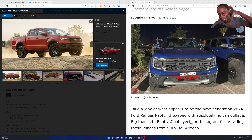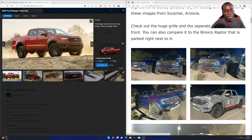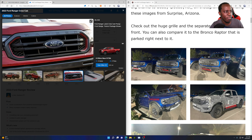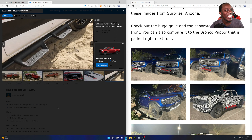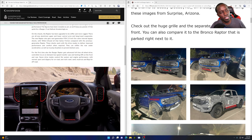There are huge differences between the previous Ranger and this one. The design reminds me of the F-150 — they have this big open grille in the front with the big Ford lettering. My only complaint is it doesn't have the V8. The Bronco R is running a 3.0 EcoBoost engine, and I'm assuming it's the same for the Ranger Raptor.